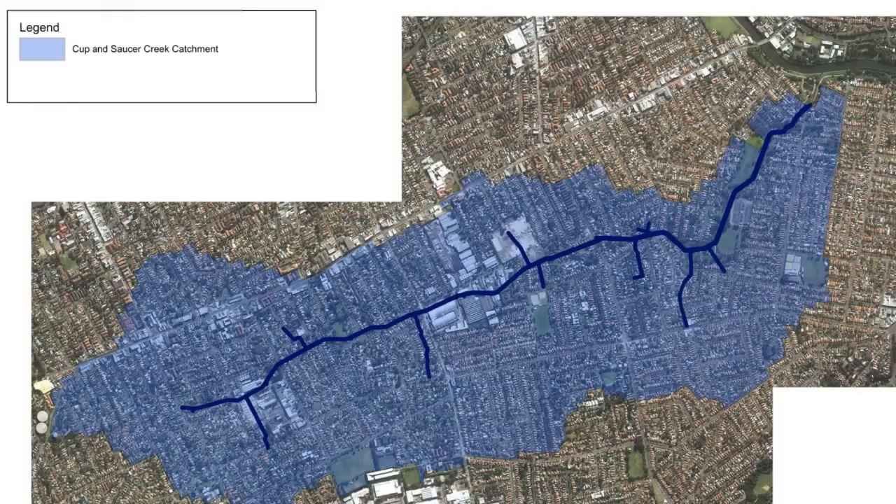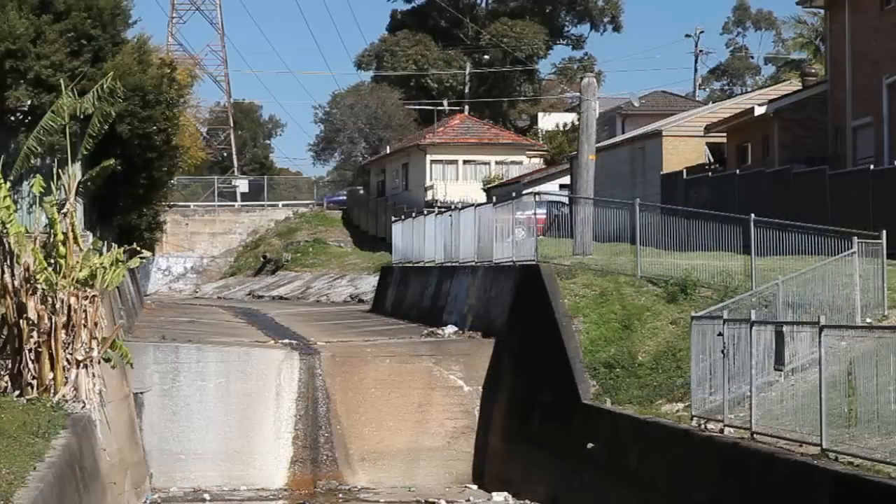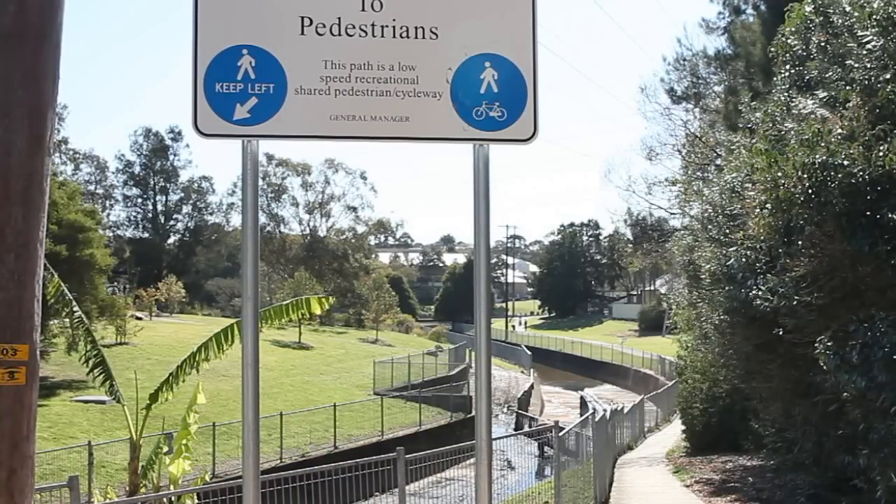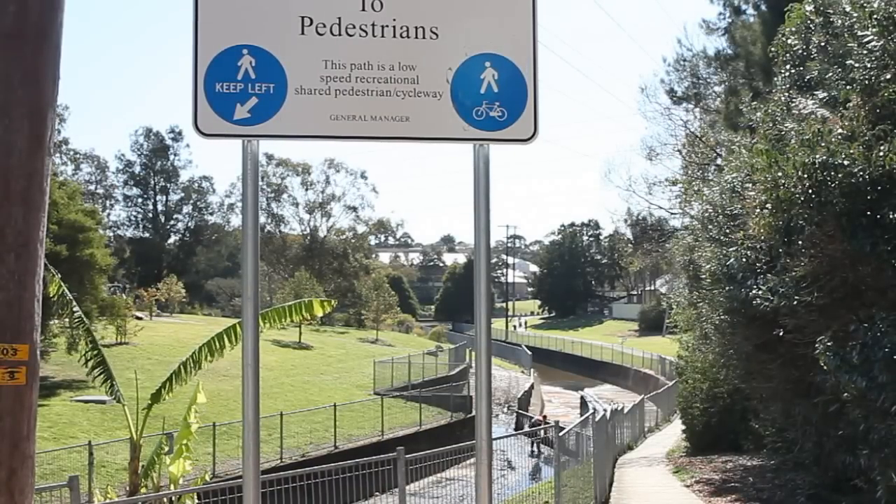The wetland is located in a highly urbanised area, which means almost half of its catchment has been converted to impervious surfaces like roads, roofs, and car parks. This means when it rains, our waterways become highly polluted with stormwater runoff. As well as that, there's not very much land left that acts as habitat for native wildlife.